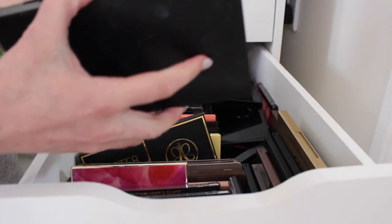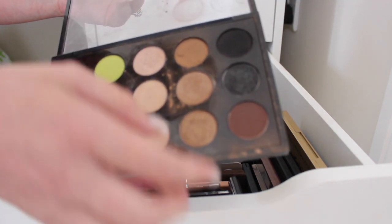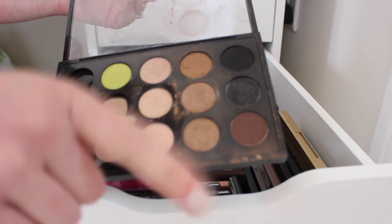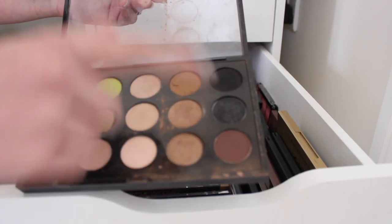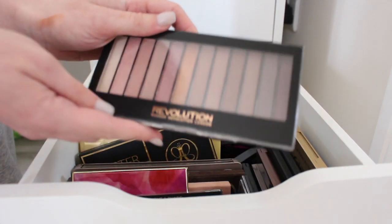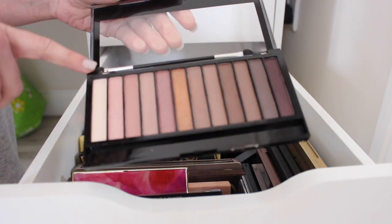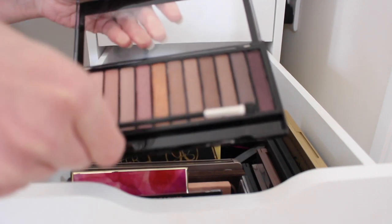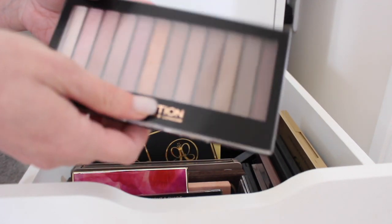My MAC palette — this is staying because I really like some of these shades. It looks grubby but I use these shades in my kit quite a lot so this can stay. Makeup Revolution Iconic Three — I'm keeping this because I like the shades in it. I'm not a massive pink person but it's nice to have the option, and to be honest I don't think I've even really used it yet.